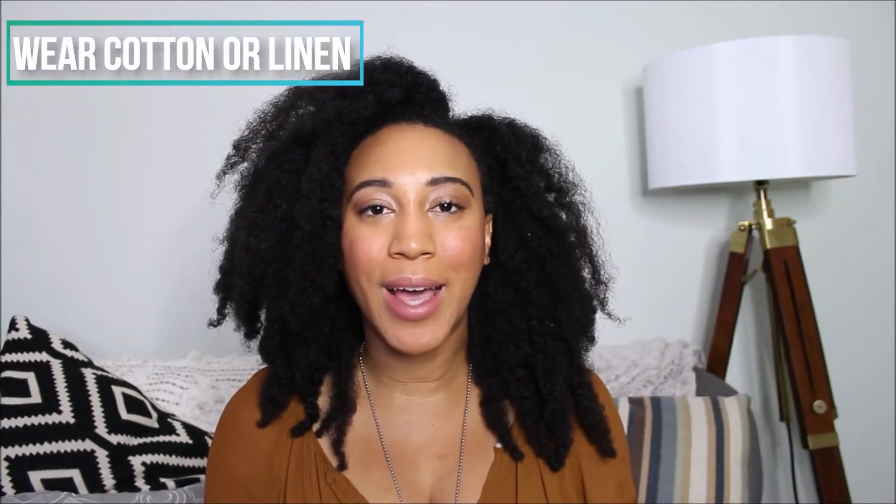Two: wear cotton and linen always. This sounds weird, but when you're up in the air flying, you're dealing with different altitudes and temperatures. Your body kind of swells and puffs up, and the last thing you want is to be suffocated by vinyl, faux leather, leather, or suede. Cotton and linen breathe and have a little give, so when you're on the plane for hours and your body is starting to swell up, it gives your skin room to breathe and expand and then contract. If you want to see a style video, comment below.